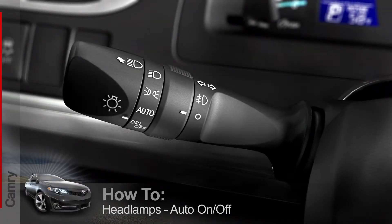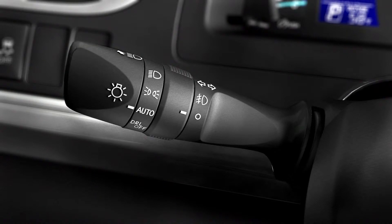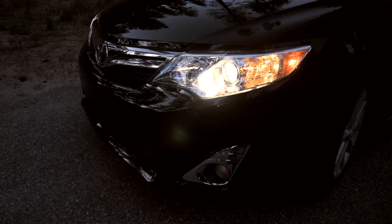If your Camry's headlamps have the auto on/off feature, the car can handle the lights for you in most cases. Just twist the headlamp control to auto. When the car senses it getting dark outside, exterior lights will come on automatically. When the system figures there is enough light to drive without headlamps, it will turn them off.